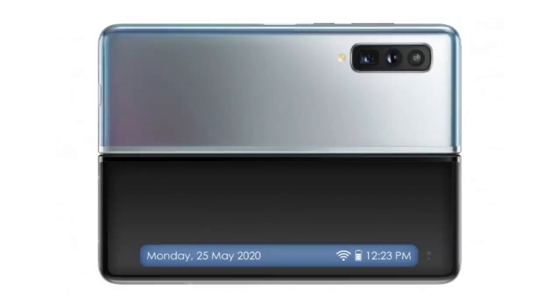Moving on to Samsung Galaxy Fold 2 — it is being heard that the Samsung Galaxy Fold 2 launch date will be in August, alongside the Samsung Galaxy Note 20 series. But the commercial availability for purchase may stretch to the end of August or even September. So if you're thinking of getting this phone, the launch will be soon but you'll have to wait a little longer to buy it.